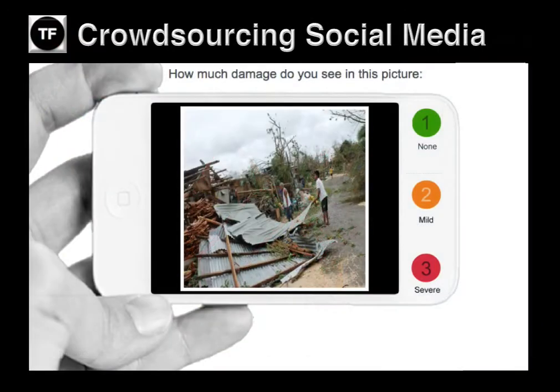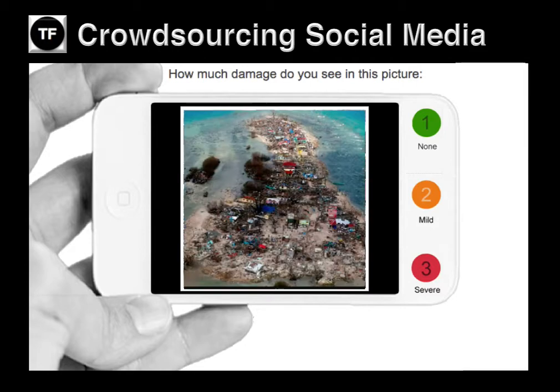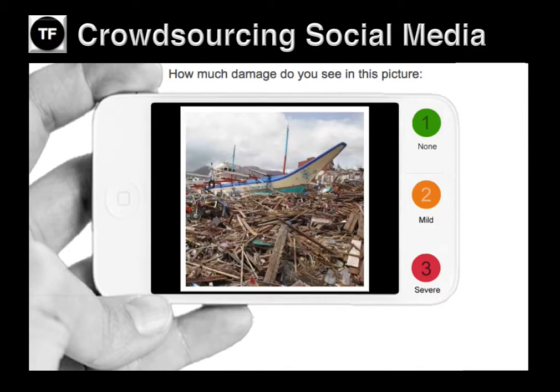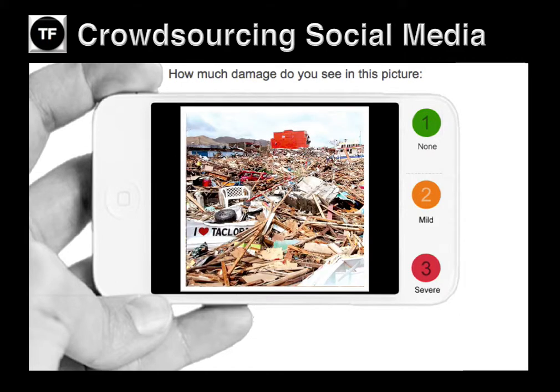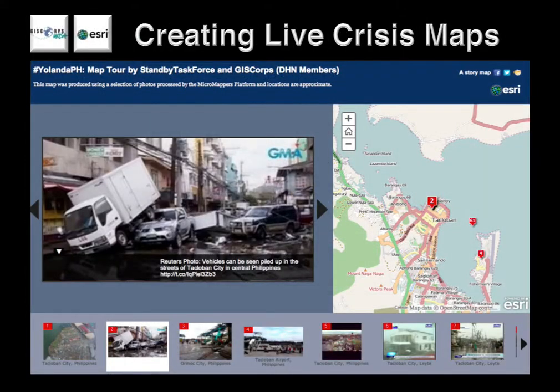Meanwhile, volunteers with the Standby Task Force crowdsourced a tagging of more than 5,000 images posted on Twitter. For quality control purposes, these images were shown to three different volunteers at a time, and only if three volunteers agreed that an image showed mild or severe damage did that picture get added to this live crisis map, which was developed by GISCore and ESRI to provide OCHA with greater situational awareness in the immediate aftermath of the typhoon.